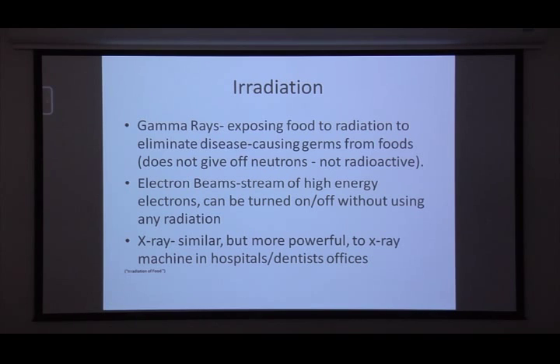The first thing we're going to talk about is irradiation. There are actually three ways to irradiate your food, and only certain foods are approved for irradiation — and most of your spices are approved for that as well. The first method is gamma rays.